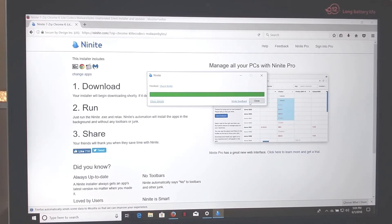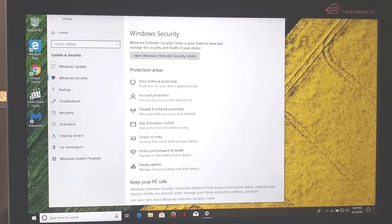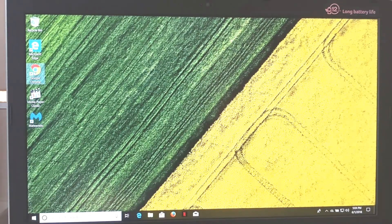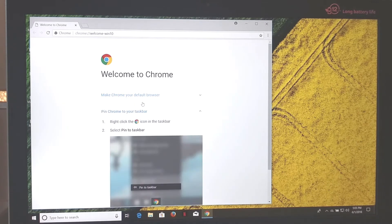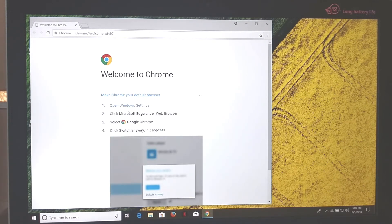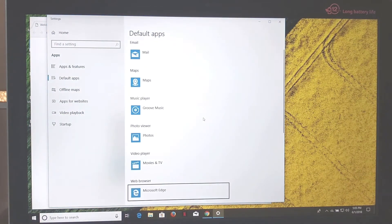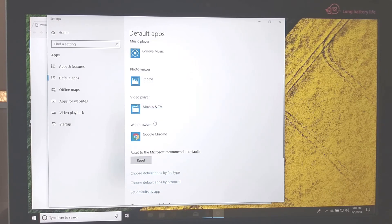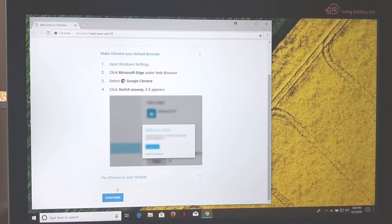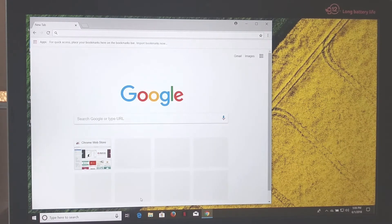Now that the installation is finished, I'll click Close. We've got a shortcut for Google Chrome and Media Player Classic — I'd recommend that over VLC, it gives a better picture. I'm going to make Chrome my default browser and pin it to my taskbar. Default apps → Web browser → Google Chrome. Switch anyway. Video player — switching to MPC. Now I'm back in Chrome, hitting Continue and signing into my Google account.